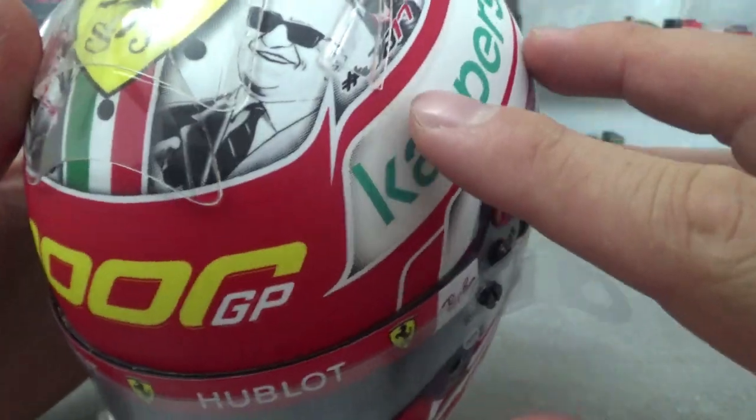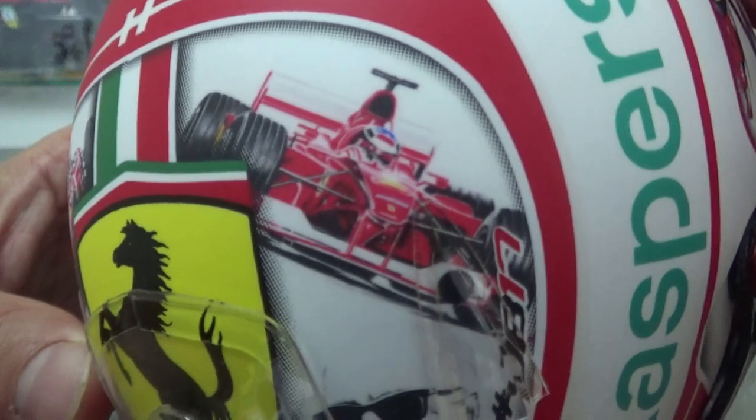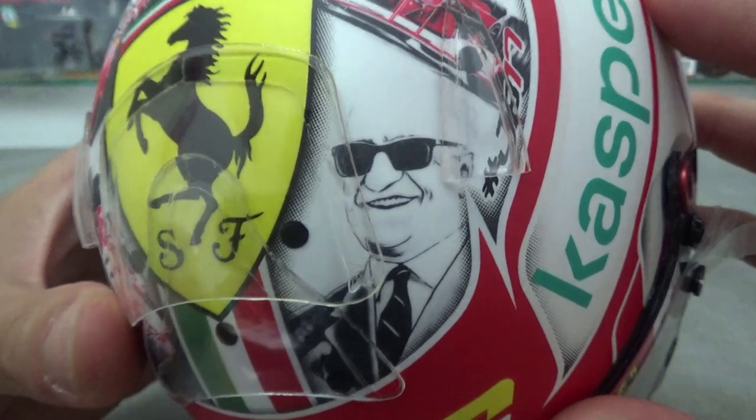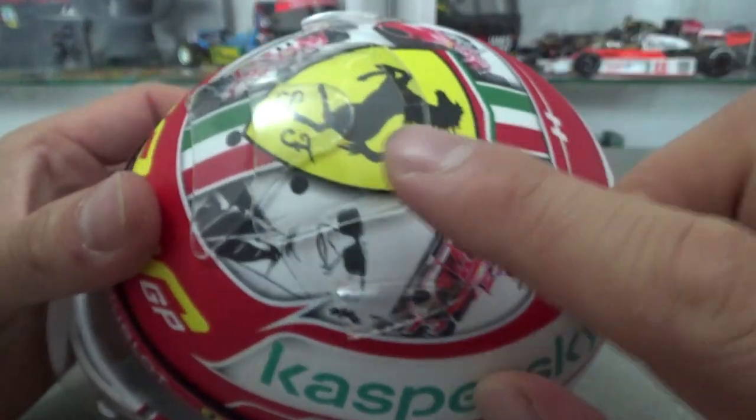On the other side of the flag there is Schumacher yet again, this time from 2000. And of course Il Commendatore, Mr. Enzo Ferrari himself. In the middle, on the top there, there is a big Ferrari logo.